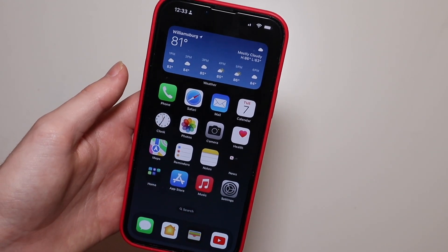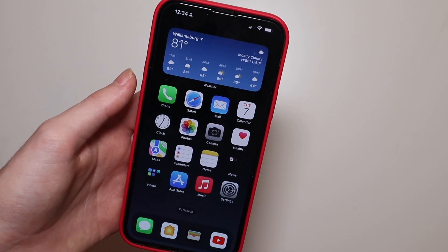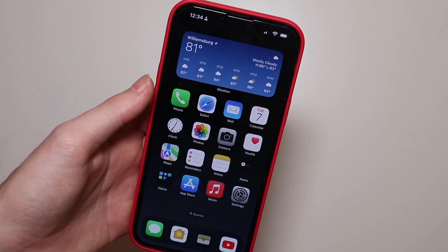My banking apps are working, Instagram is working, Snapchat's working, YouTube, messages — all that kind of stuff is working just fine, so no issues there.